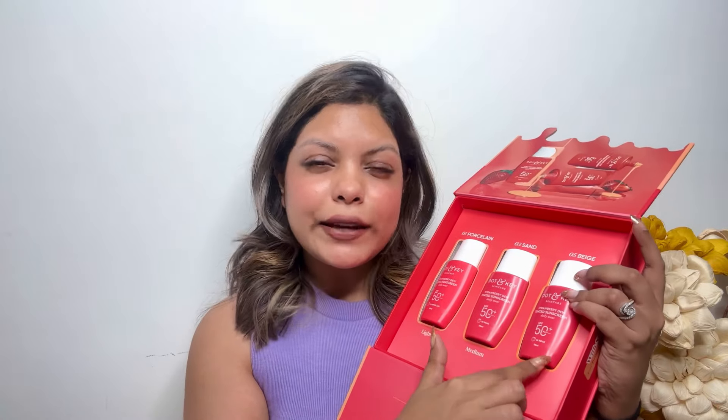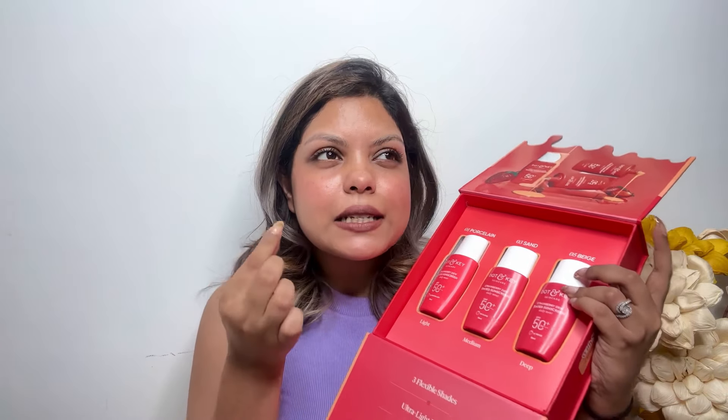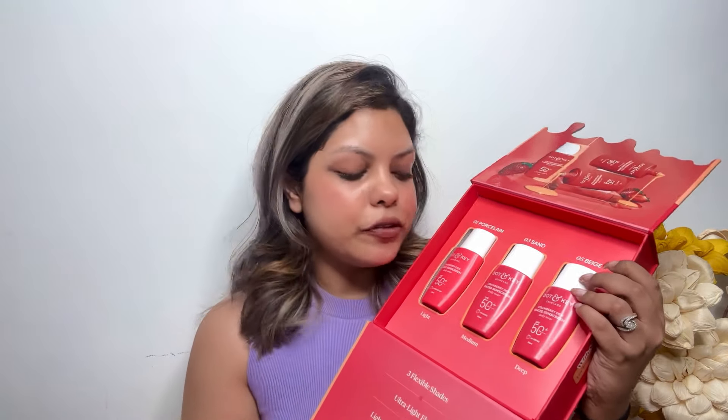Next I have received the Dot and Key Tinted Sunscreen. I've already tried it and I'm currently loving it. The PR packaging is super cute — it opens like this and there are three shades: Porcelain, Sand, and Beige. I go for Beige since I'm in a medium to deeper skin tone. I prefer using both shades mixed or the Beige one in general, but I love this packaging and the sunscreen is so good.